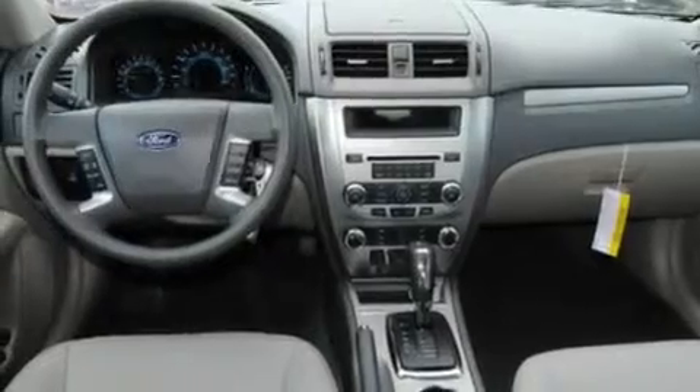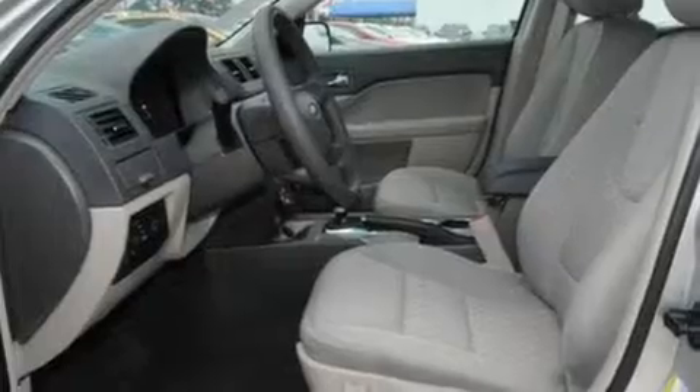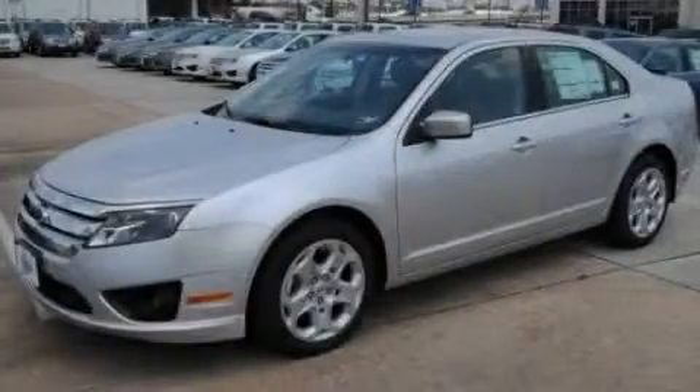With an EPA estimated rating of 29 miles per gallon on the highway, this automobile helps leave money in your pocket where you want it. Please call us today for more information on this great vehicle.